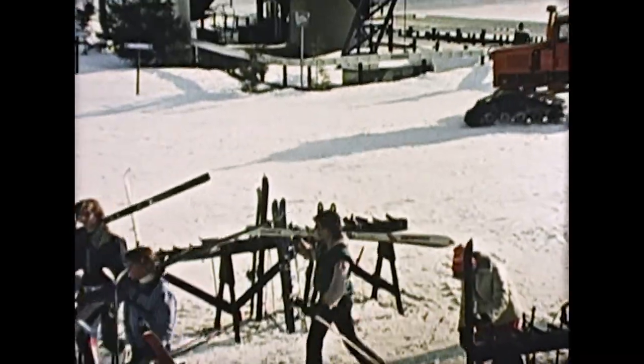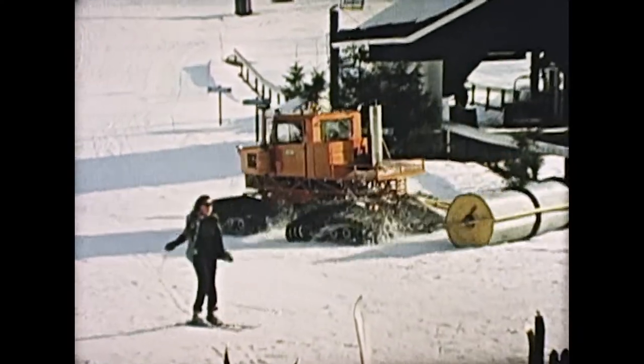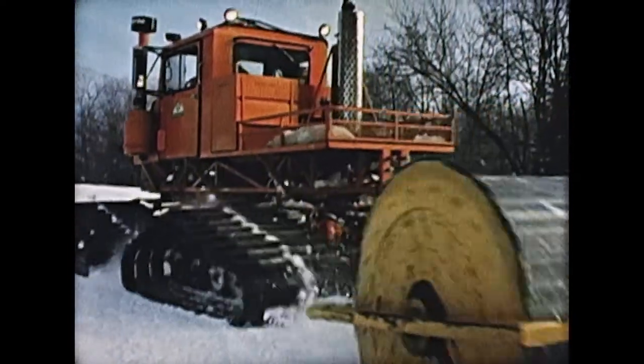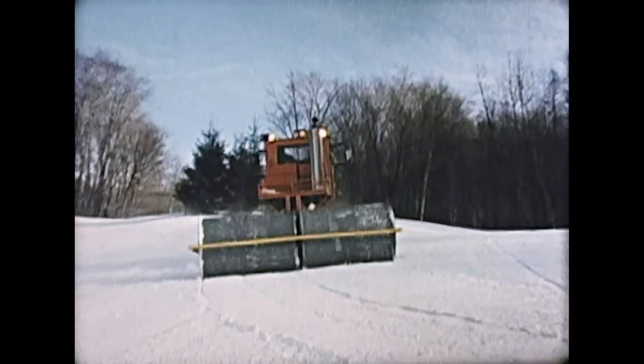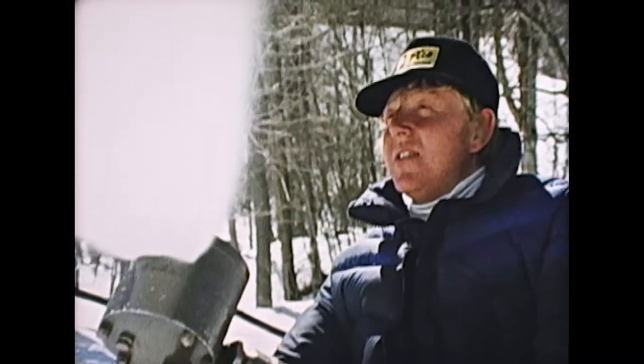When your skiing day is done, ours is just beginning. Pico's grooming crews head out at the end of the day, preparing the trails for tomorrow's skiers. And whenever we need to, we can make it snow.